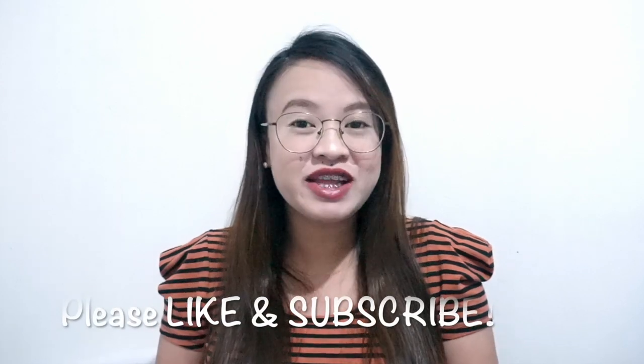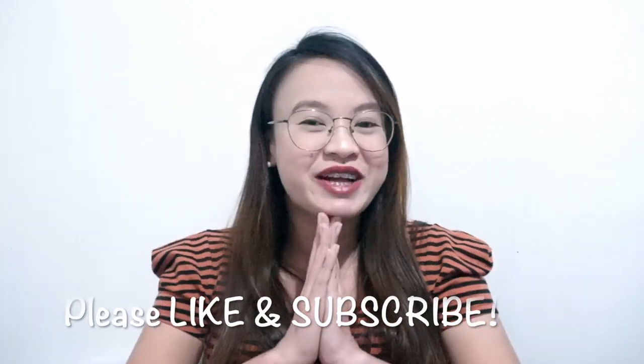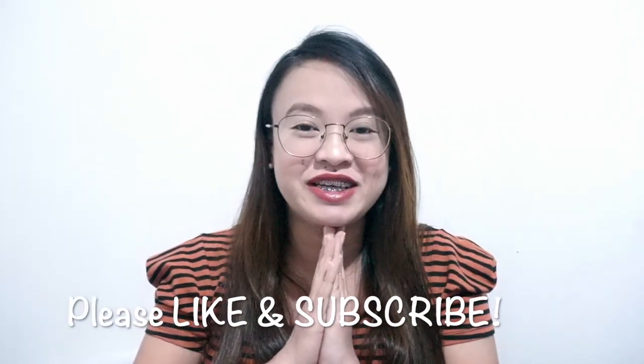If you have any suggestions, questions, comments, or requests, just leave a comment and I'll try my best to answer. And if you like this video, please give it a thumbs up. Don't forget to click the subscribe button. Thank you for watching, and hopefully I was able to help some new moms like me. See you on the next vlog!